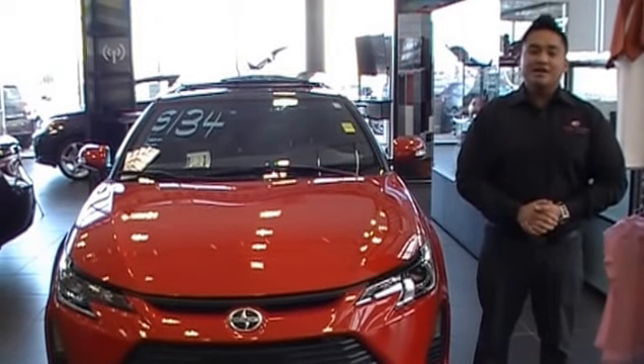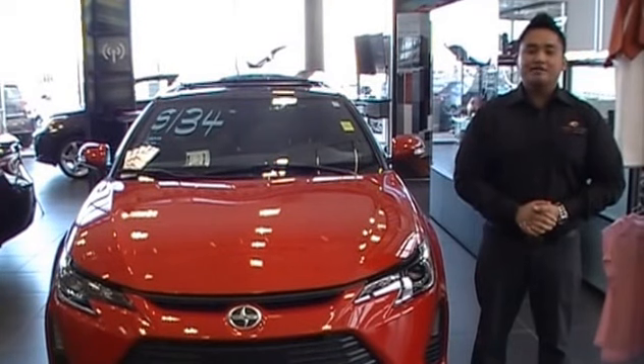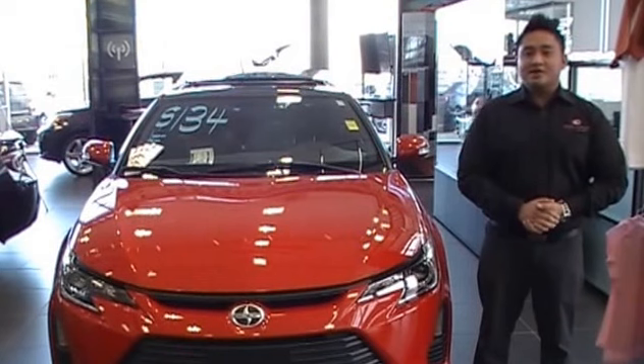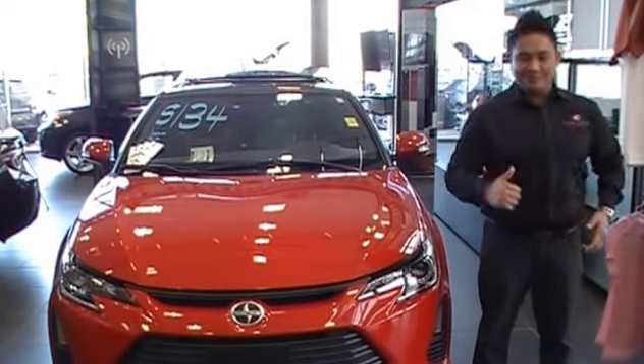The Scion TC comes with eight standard airbags and a Star Safety System that provides a fun and safer ride for everyone. If you would like to come and test drive the new 2014 Scion TC, visit Charles Duntio Scion. We'll make you a fan.